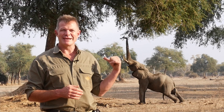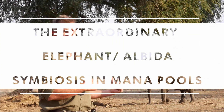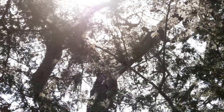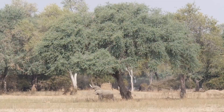Oh my goodness, would you look at this sight behind me. No prizes for guessing where I am — I am of course in Mana Pools. That is a full-size bull elephant and he is reaching up into that Faidherbia albida, otherwise known as the apple ring tree. What is he going after? He is going after those highly nutritious apple ring pods high up in the tree.